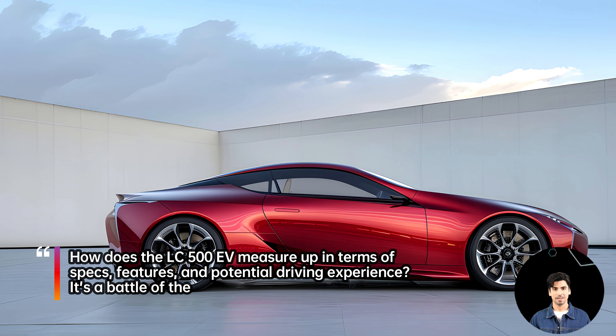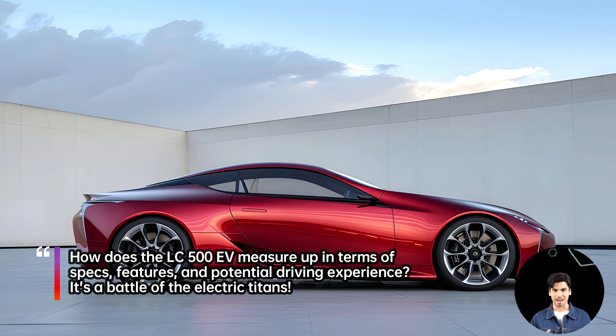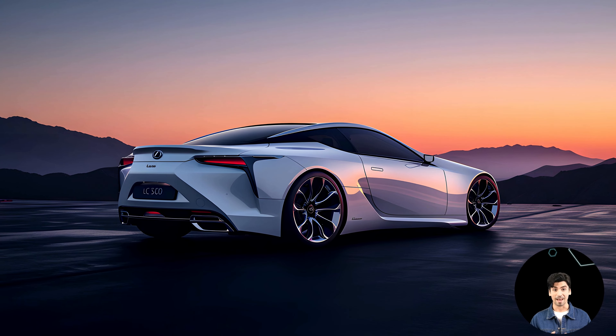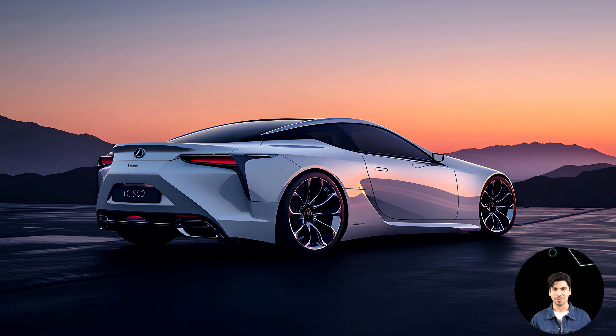Let's talk rivals — the Tesla Model S Plaid and the Porsche Taycan Turbo S. How does the LC500EV measure up in terms of specs, features, and potential driving experience? It's a battle of the electric titans.